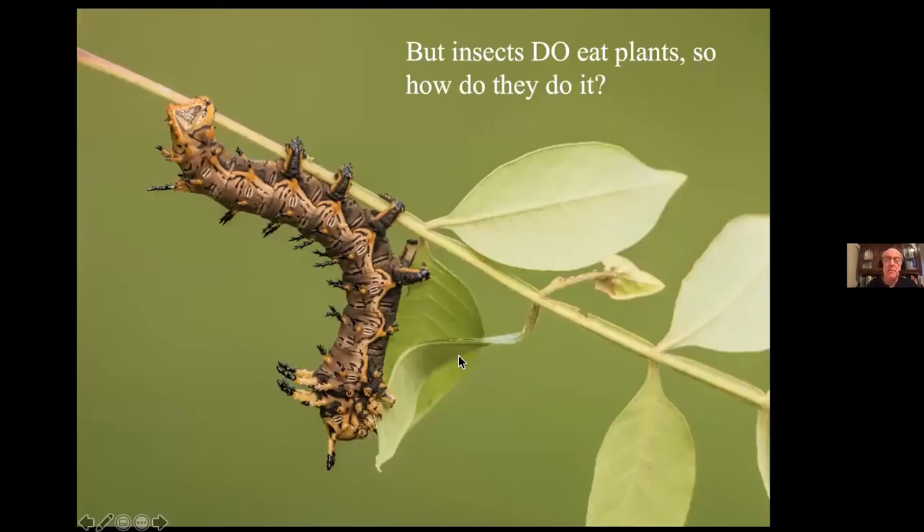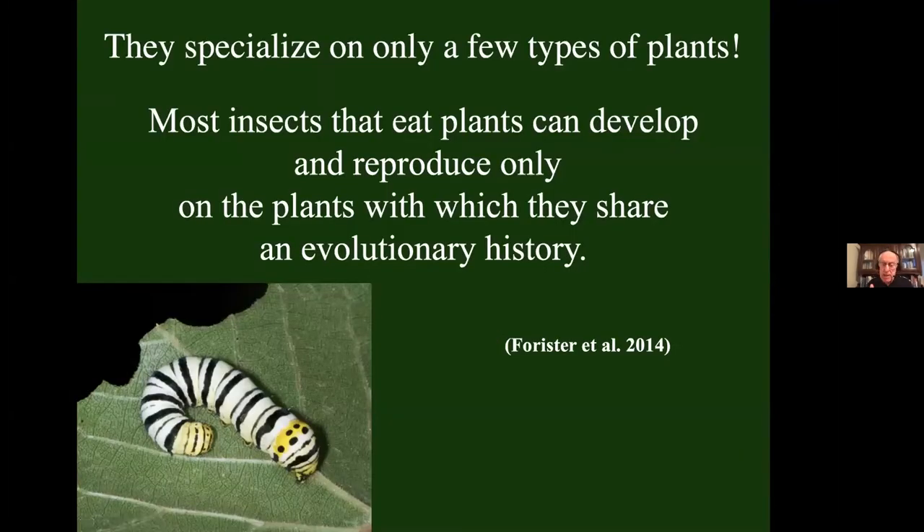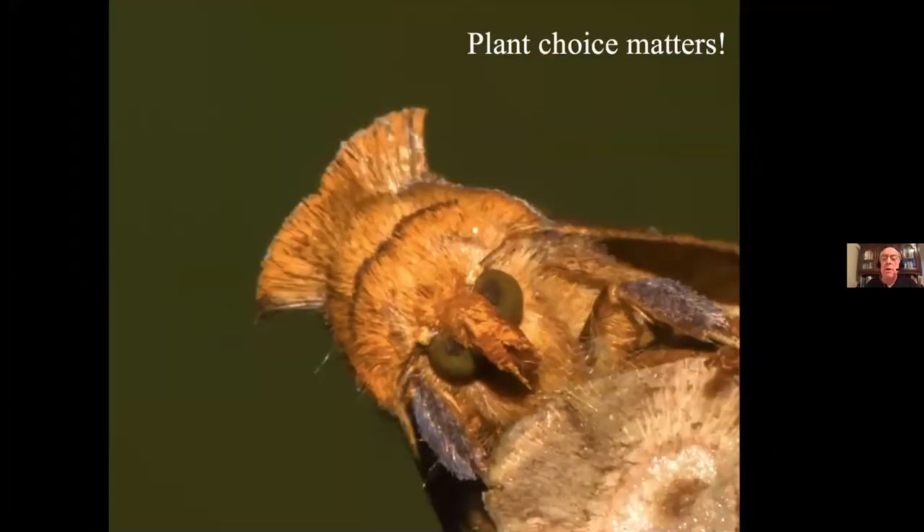Insects do eat plants — they get around those chemical defenses through specialization. Every plant lineage protects itself with a unique cocktail of chemical defenses. A particular insect species cannot adapt to all of them, so they pick one or two that are very similar and develop specialized enzymes to store, excrete, and detoxify those compounds, along with behavioral and life history adaptations that minimize exposure. It takes a long period of evolutionary history for all those adaptations to fall into place, and once they do, the insect is locked into eating those particular plant lineages. That is why when we bring in plants from other continents, our insects can't eat them — they haven't been here long enough. By long enough, we're talking many thousands of years. Plant choice matters.